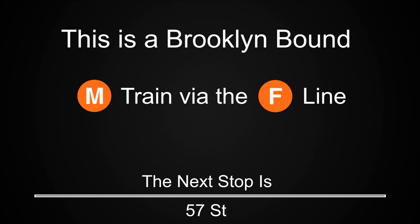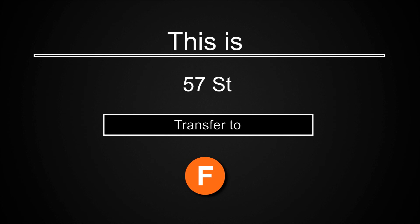This is a Brooklyn-bound M train via the F line. The next stop is 57th Street. This is 57th Street. Transfer is available to the F train.